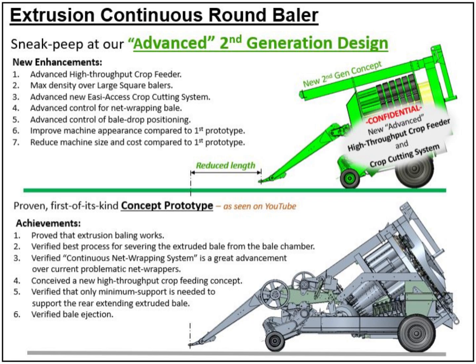We also verified and proved that the continuous net wrapping system is a great advancement over current problematic net wrappers. The new second-generation extrusion continuous round baler shown above will have great new enhancements, consisting of a totally new advanced high-throughput crop feeding system.